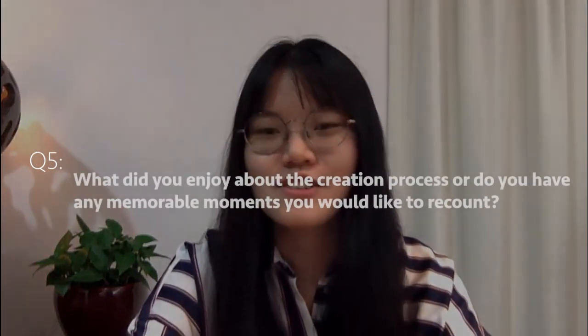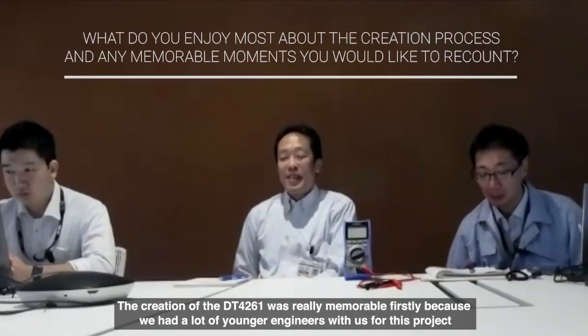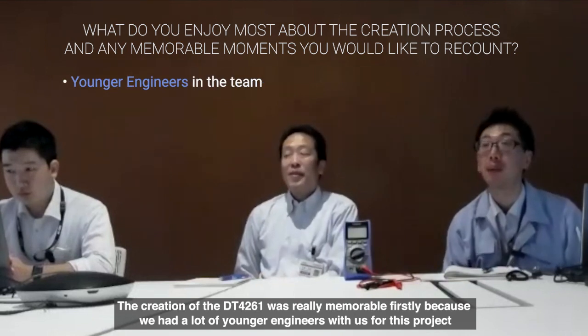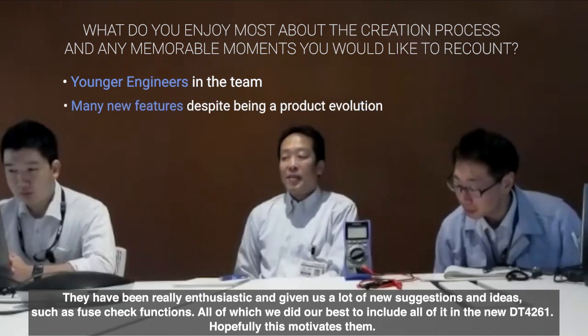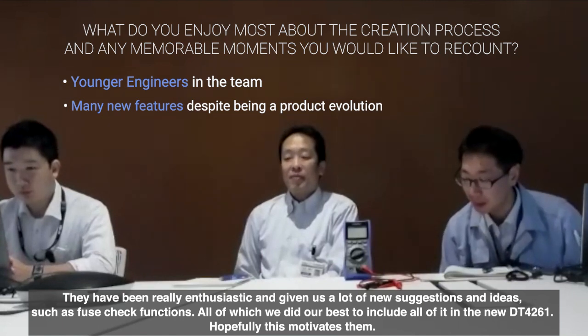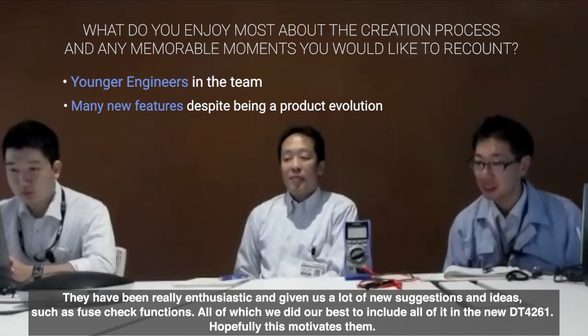A lot has indeed been done to accommodate all these ideas. Could you share what impressions you had working on the DT4261? The project team had relatively many young members, and there were new challenges like circuit configuration, but we were able to leverage ideas from those young members to push through.